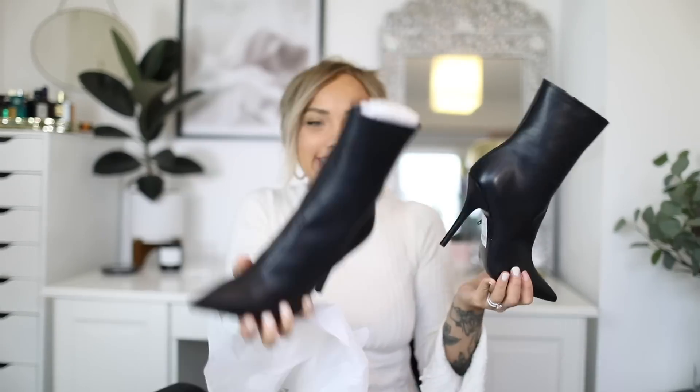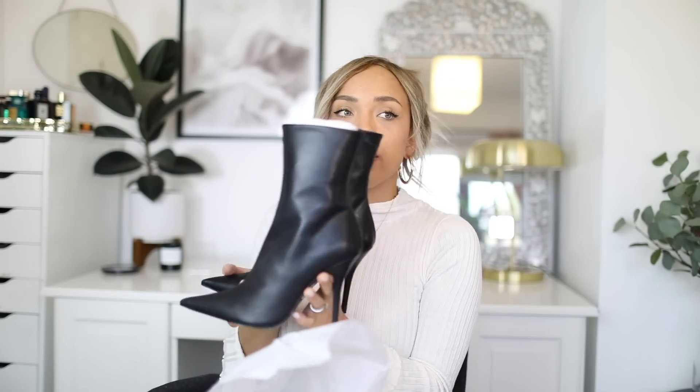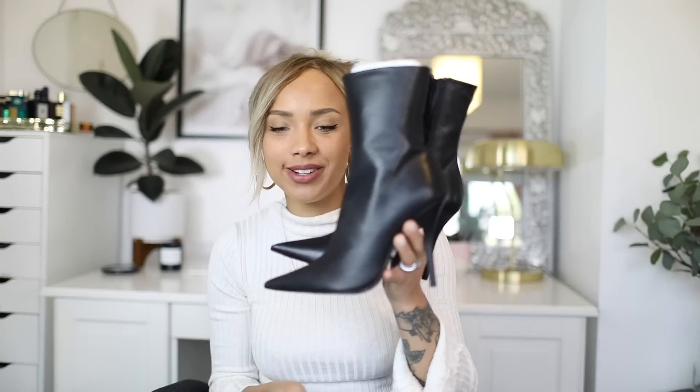I can't wait to wear these. I really like the height of them. I had a similar pair from Public Desire and I loved them, but after a while they did wear. These I feel like I'll definitely get my wear out of because I wore the other ones a lot.